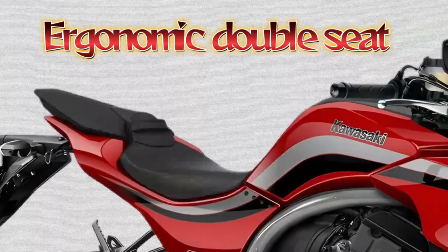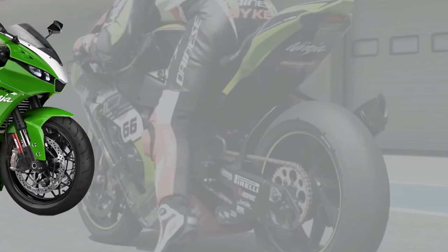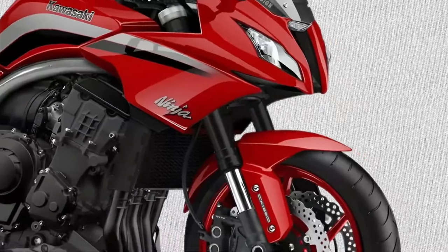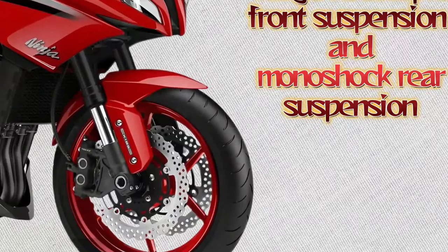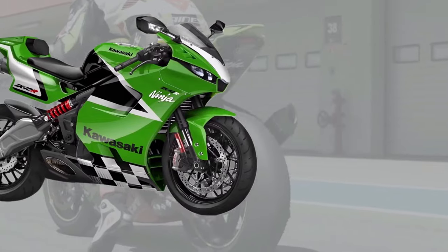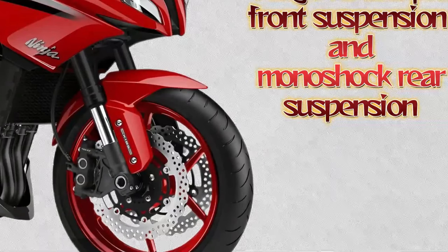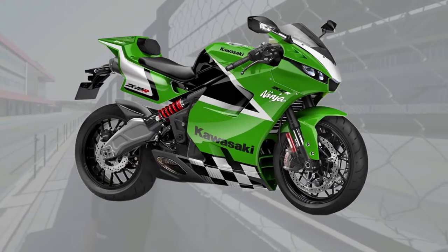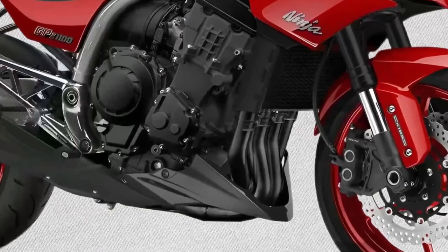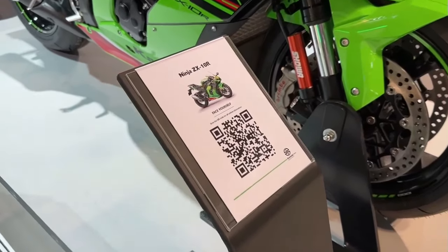At the heart of the GPZ 1100 beats a powerful 1100cc inline-four engine, meticulously tuned to provide impressive torque and acceleration across the rev range. This engine is a testament to Kawasaki's engineering prowess, offering exhilarating performance that effortlessly propels the bike forward. Whether cruising on the highway or carving through twisty mountain roads, riders will appreciate the seamless power delivery and responsive throttle response that define the GPZ 1100.